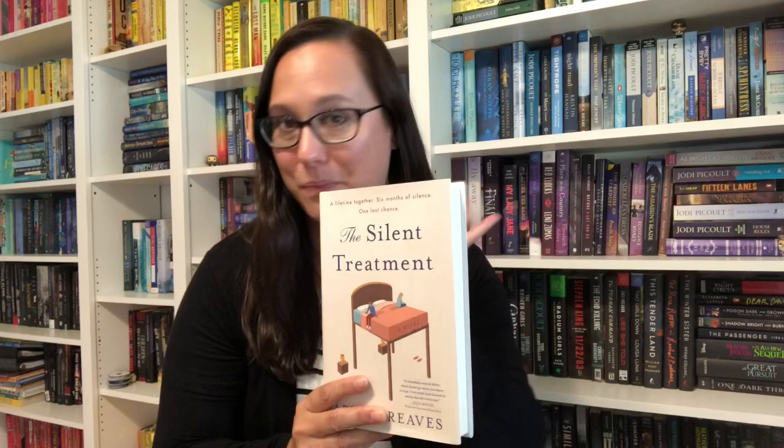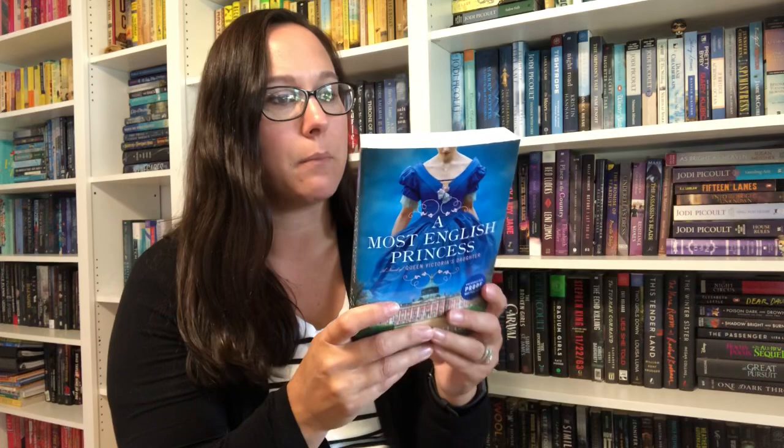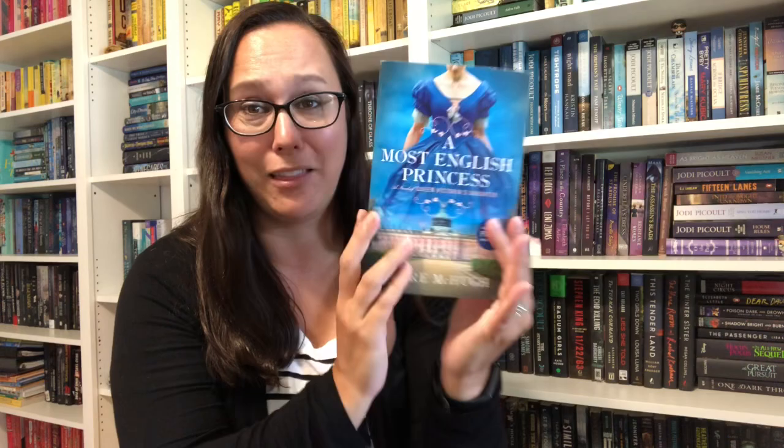The next book I know where I got — I was super excited to get this from a publicist. It is A Most English Princess, which comes out in September, so I need to get to this one now. It basically follows the story of Princess Victoria in the mid-1800s — her growing up, getting married, and her relationship with her parents. I'm just super excited about it and I love this cover — so pretty.